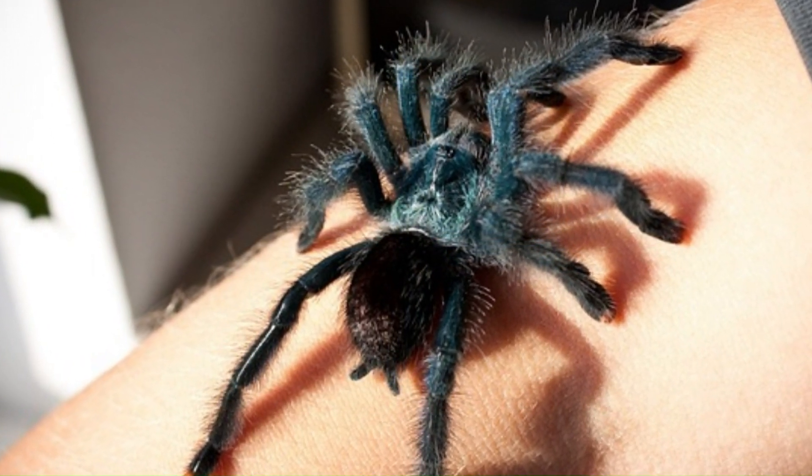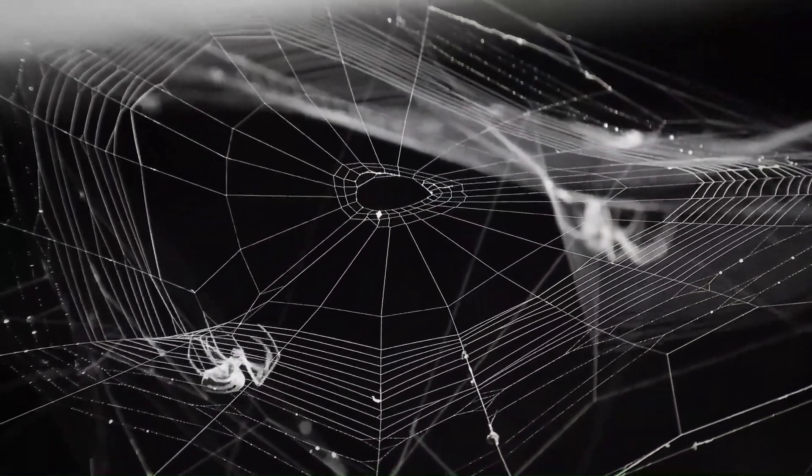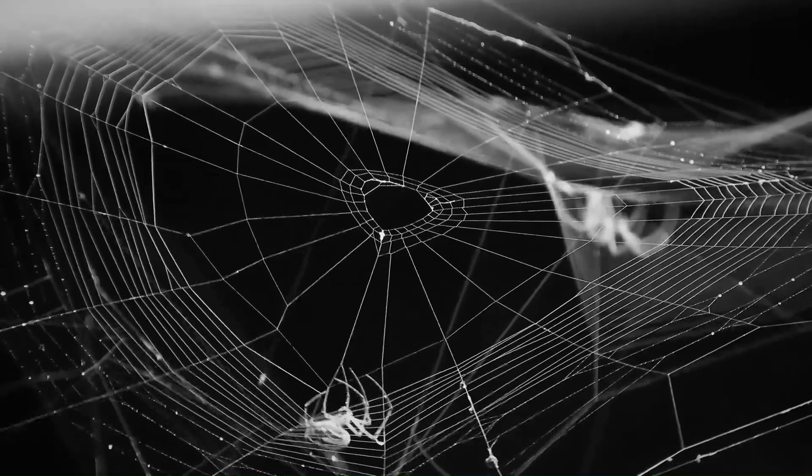5. Production of Webs: Most spiders are capable of producing silk webs, which are used to capture prey, build shelters, and even for locomotion in some species.